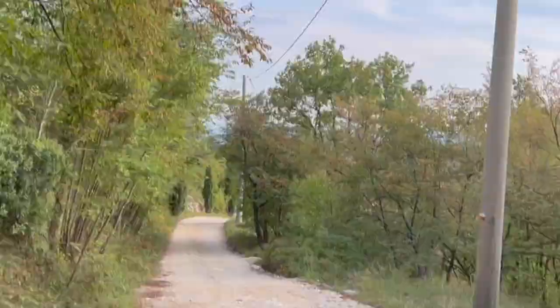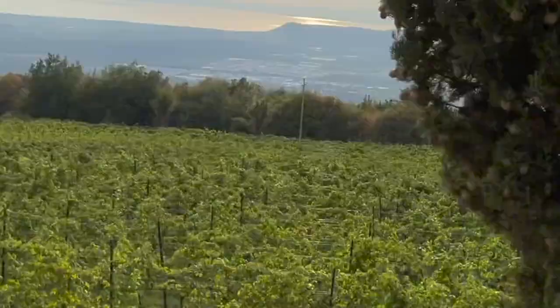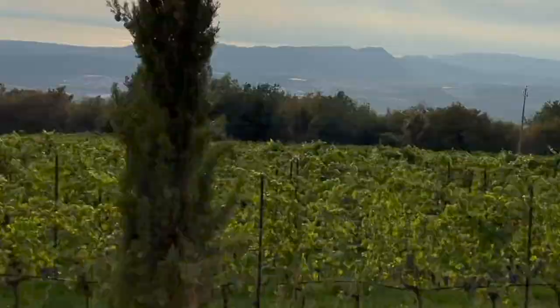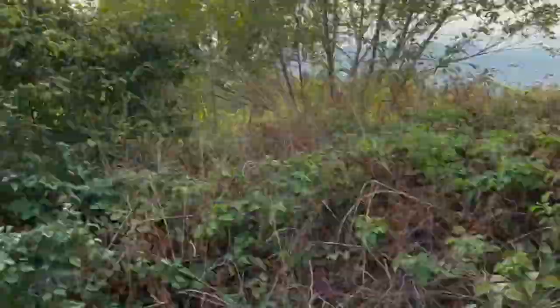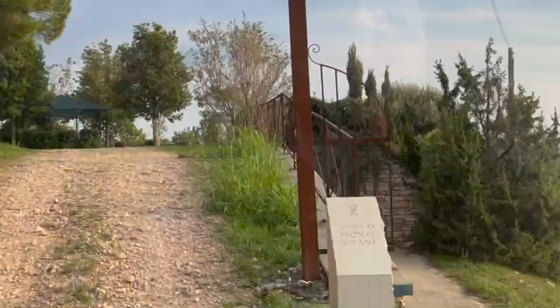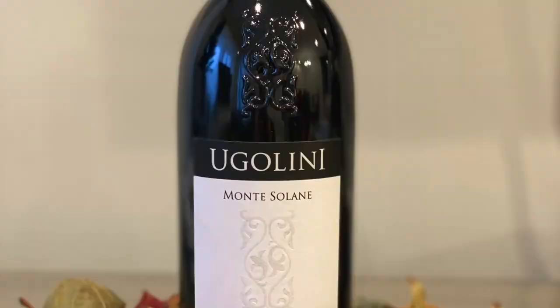When we arrived, I noticed we were alone with the vineyards — there wasn't a person, a house, or a store anywhere in sight. The higher we went, the more rugged the terrain got. We arrived at Monte Solane: this is the single vineyard that gives birth to the Ugolini Ripasso della Valpolicella.